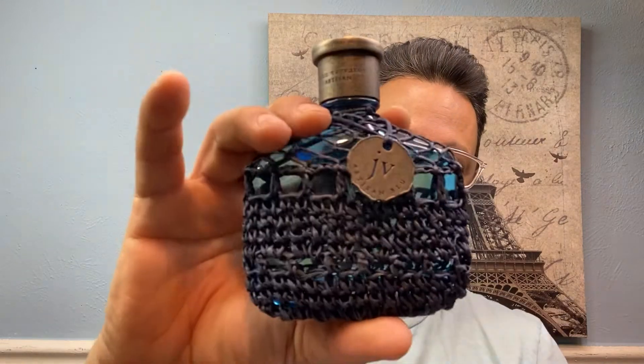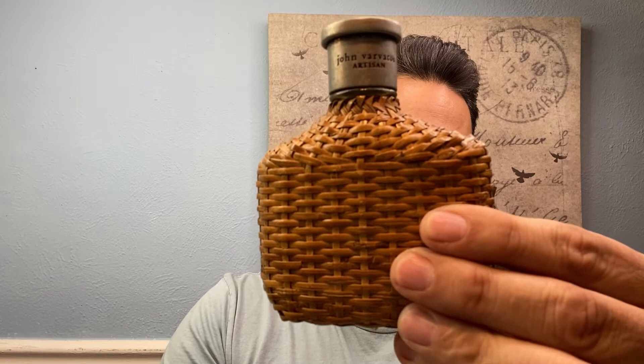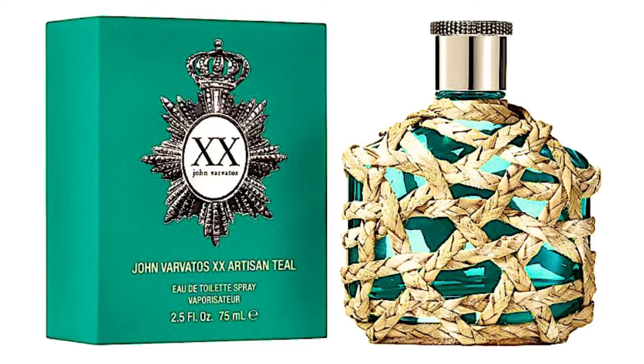This one right here — John Varvatos Artisan — I have so many of them. That was Aqua. When you see this presentation, you're really thinking summer in a bottle, vacation in a bottle. The presentation for John Varvatos' Teal is no different. When you see the bottle on screen, it really invokes something tropical, something fresh, something summery — vacation in a bottle, as I've already stated.